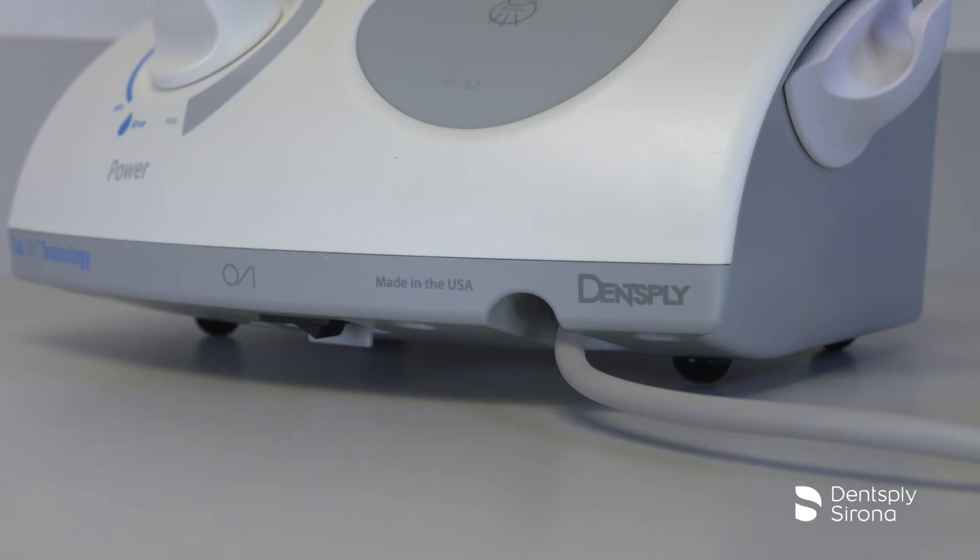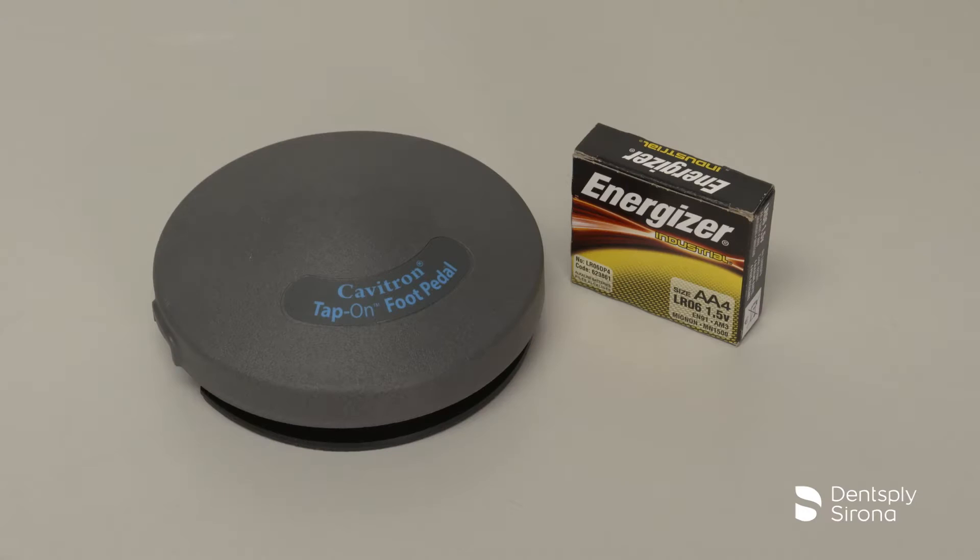The Cavitron Plus system is designed to rest on a level surface. Be sure the unit is stable and resting on all four feet. The system has been equipped with a tap-on wireless foot pedal, which was factory synchronized to operate with the system's base unit. If your office has more than one Cavitron system with tap-on technology, it is recommended that you mark the tap-on foot pedal and base unit for easy reference as to which tap-on foot pedal operates with which base unit.